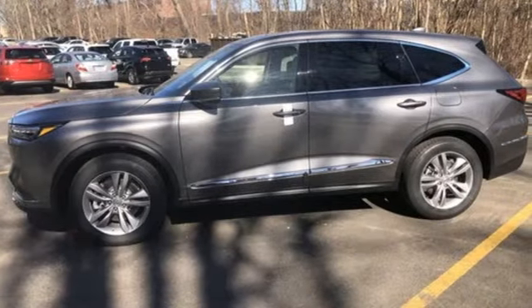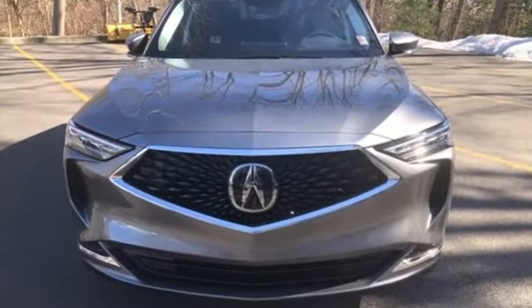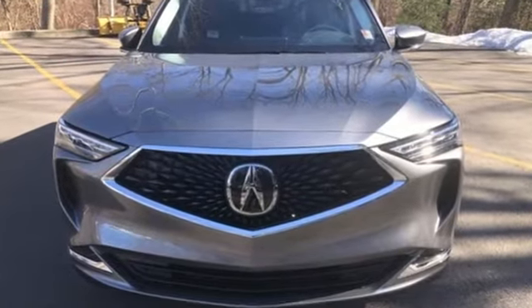Acura believes if there is a better way, take it. That philosophy shines through in this vehicle. The time is now — see it for yourself today.